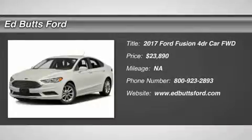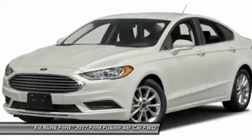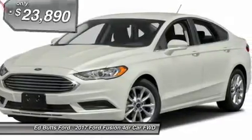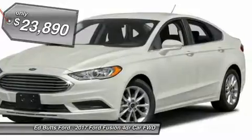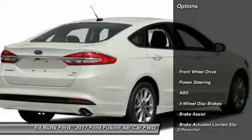Stop by and take a look at the 2017 Ford Fusion. You can have both impressive power and great economy in a Fusion, and it is priced below $25,000. Here are some of this vehicle's great options.